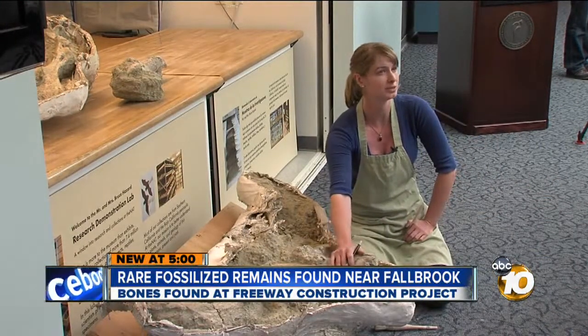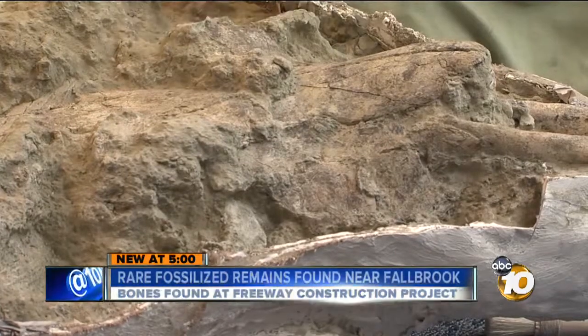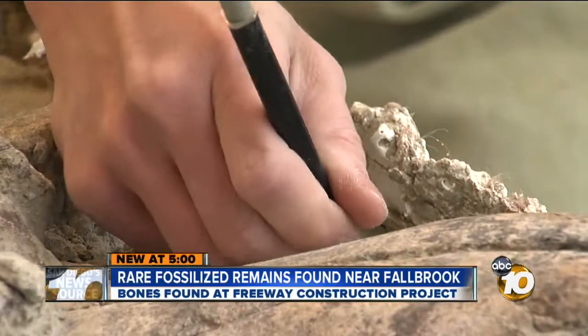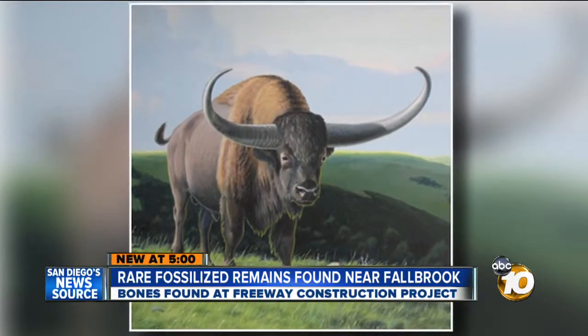For San Diego's Natural History Museum, this is a huge find. We've never collected a skeleton of a giant bison in San Diego County before. You're looking at the skull of the giant bison, shown for the first time Monday morning at the Natural History Museum. The bison is called giant for a good reason — it's a cousin to the bison we're familiar with today, but much larger.